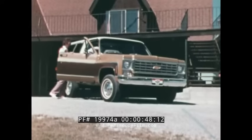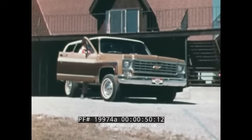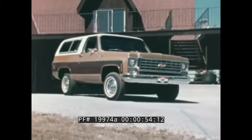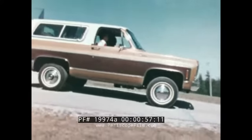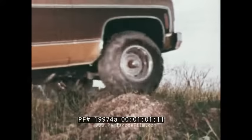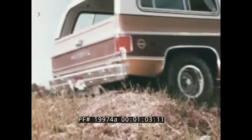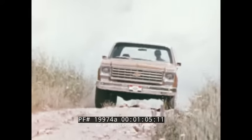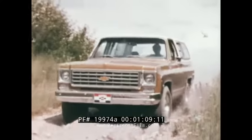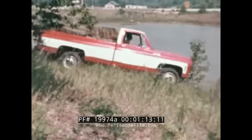And of all the four-wheel drive systems available, none offers more advantages and more versatility than Chevy's full-time four-wheel drive. On the road or off the road. With Chevy's full-time four-wheel drive, you don't have to shift from two-wheel to four-wheel drive as you do with ordinary four-wheel drive systems. With Chevy, you're always in four-wheel drive.